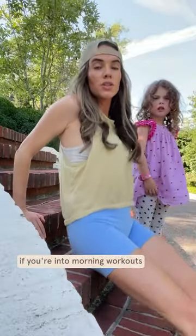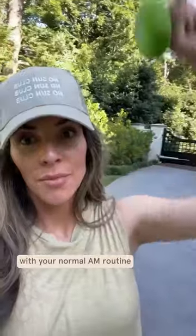If you're into morning workouts, throw in some SPF before and a hat. Then after your workout, wash your face, and then follow that with your normal AM routine.